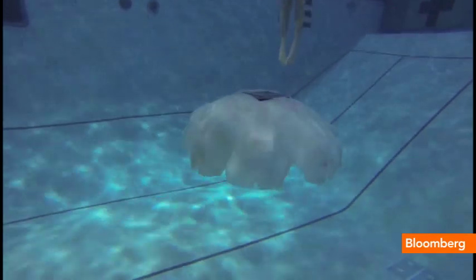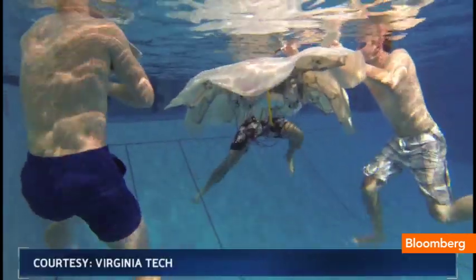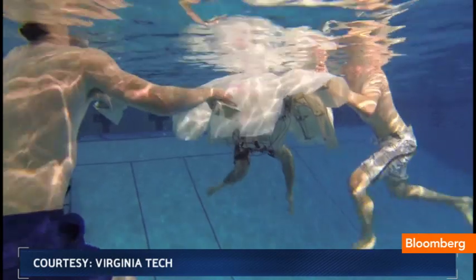Once deployed, RoboJelly can be left alone, reporting back its findings and cutting down on the time and money usually spent on collecting data. We intend to leave it in the ocean for as long as we can — we're talking weeks and months, and even more if we can.